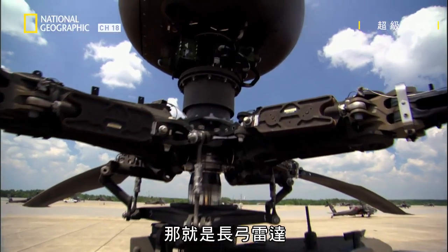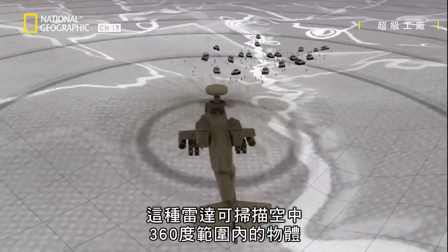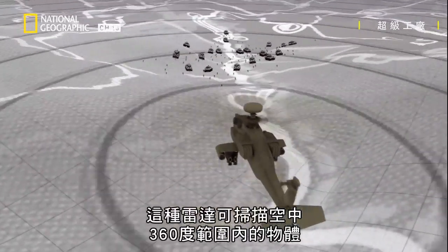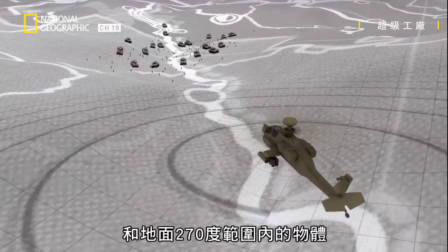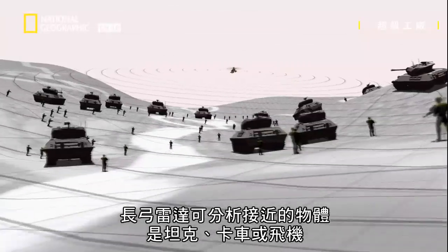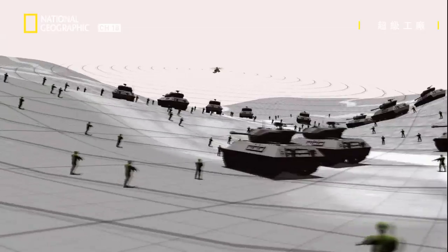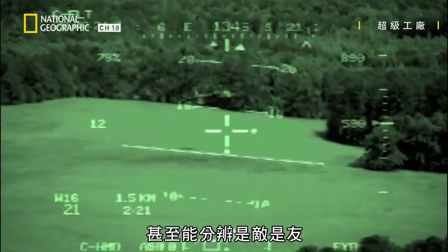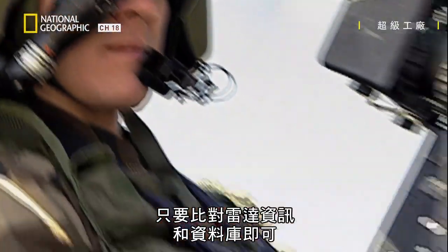The latest Apache gets an even more powerful tool: the Longbow radar. Over the battlefield, this radar scans 360 degrees for objects in the air and 270 degrees for objects on the ground. The Longbow analyzes whether what's out there is a tank, a truck, or a plane.